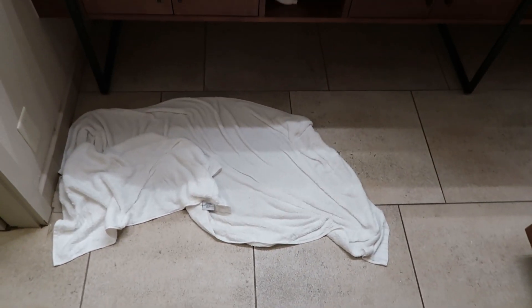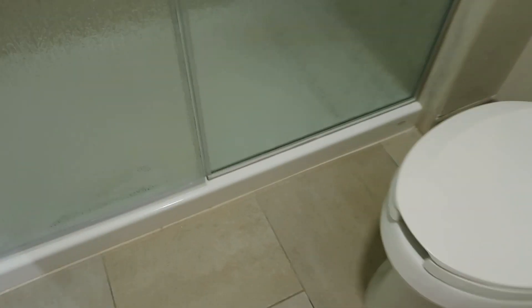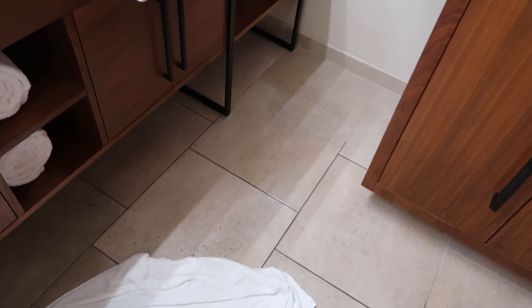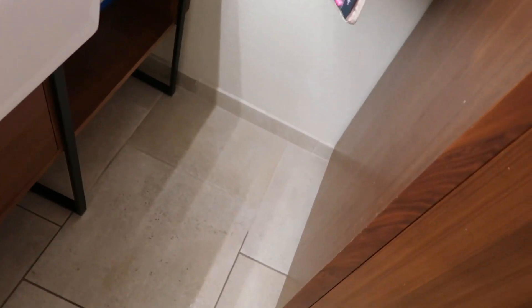The next morning we woke up and the floor was soaking wet, though the cabinets were dry. The sink didn't overflow, and nothing else in the area was wet — it seemed like the water was coming up from the floor itself. We called maintenance and they sent somebody to figure it out.